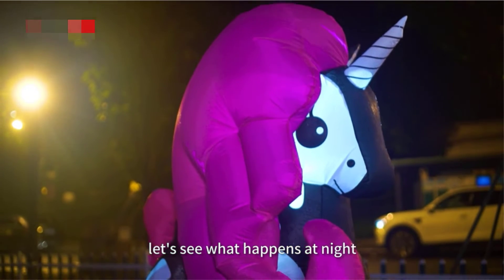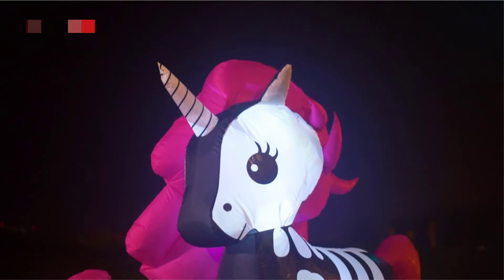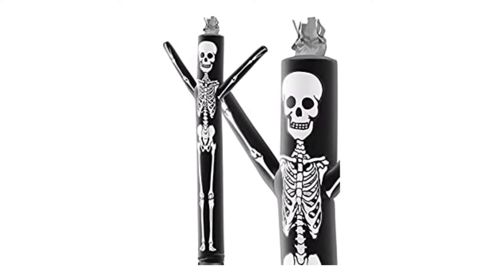We have no choice but to recommend that you use Kevin, the inflatable minion, to decorate your yard for Halloween this year. We enjoy the snark that he is dishing out.